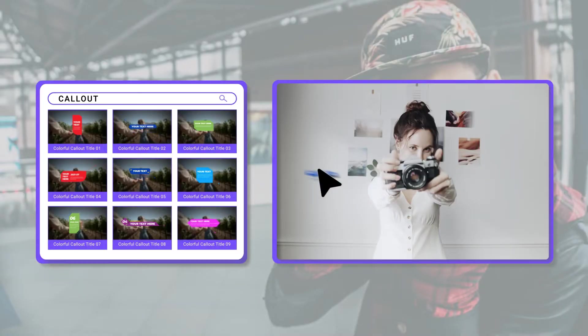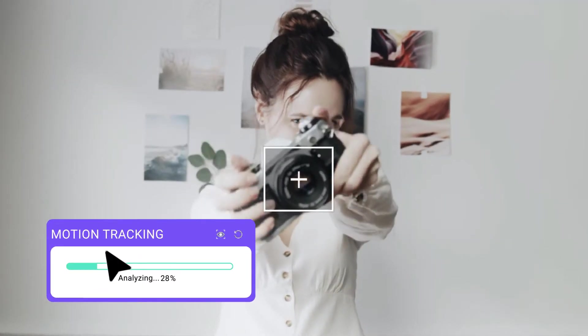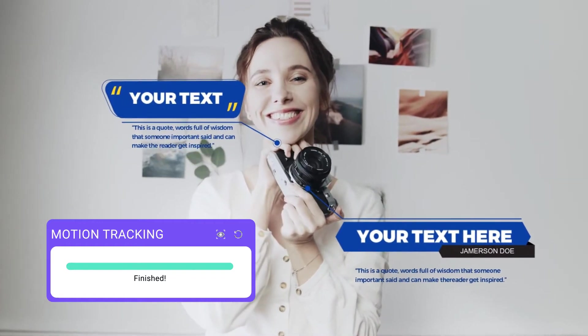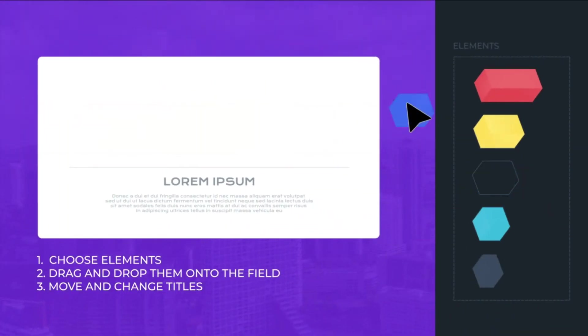Such as call-outs — a useful way to pinpoint a specific object in your video. You can use them with a motion tracking feature to make your call-outs follow the object movement. We've also prepared different charts to visualize your data.